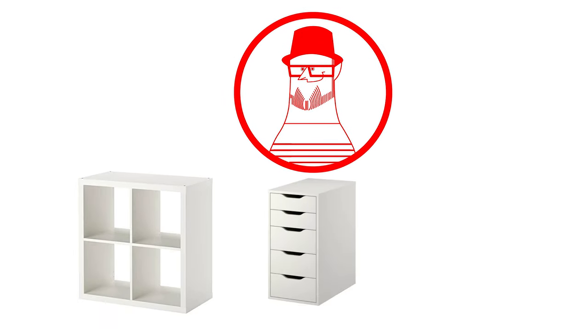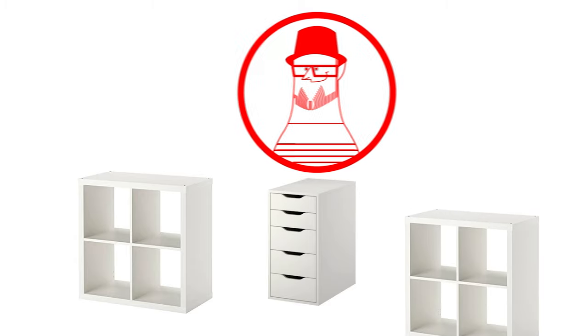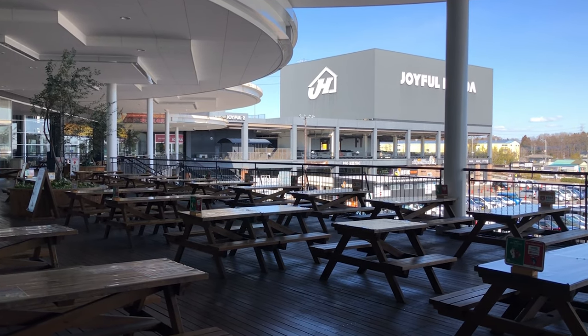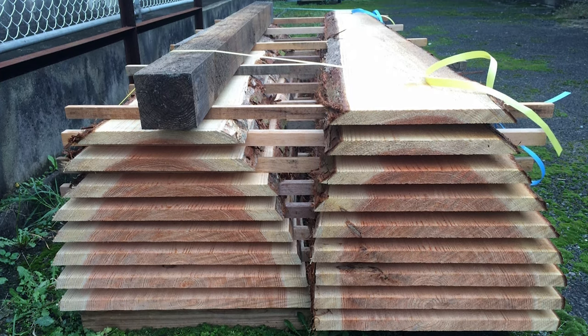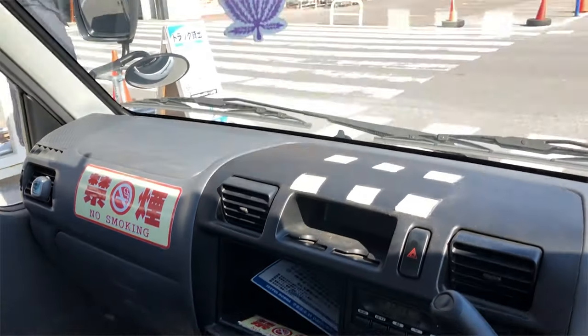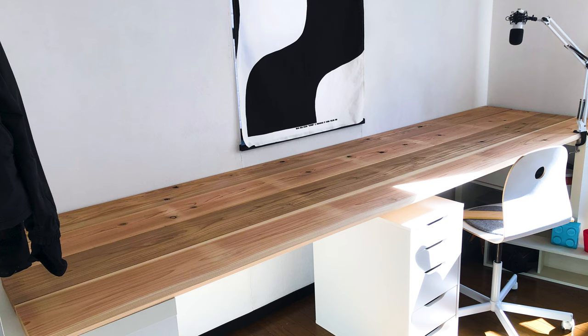Two months ago I started the project of making a new desk. For support I grabbed some white storage solutions from Ikea, then went out to the local home center to find some good wood to serve as the desktop. I ended up grabbing Japanese cedar, and as the four-meter-long boards wouldn't fit in my car, I took advantage of the store's one-ton truck to get everything home. I cut them to length and created a wall-to-wall desktop.